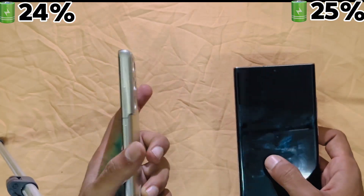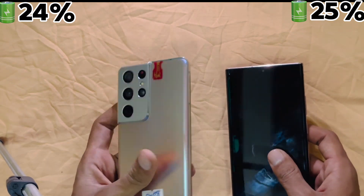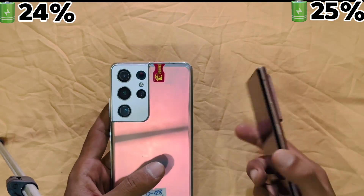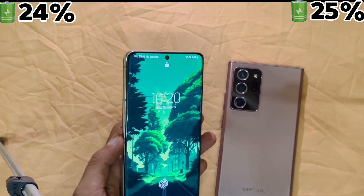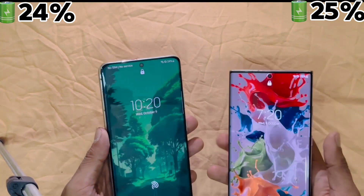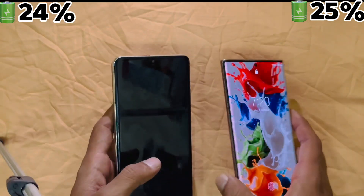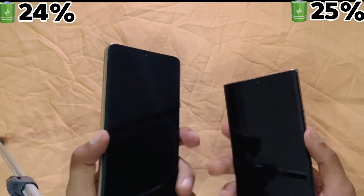So if you want the best zoom, latest performance, and future-proof specifications, the S21 Ultra is the clear winner. But if productivity is your priority and you cannot live without the S Pen, the Note 20 Ultra is still a fantastic choice. Both phones are powerhouses in their own right, so whichever one you choose, you are getting one of the best Samsung devices. Let us know in the comments which one you would go for, and don't forget to like and subscribe for more tech comparisons.